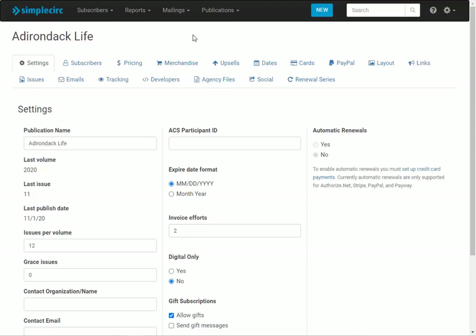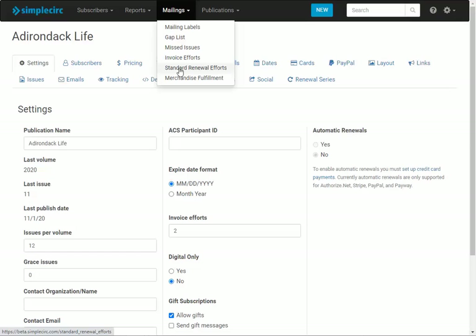Hello, today I'm going to show you a new update to renewal efforts on SimpleCirc. We are now calling this feature Standard Renewal Efforts and it's meant to support your regular process for getting people renewed as they near the end of their subscription or become expired.